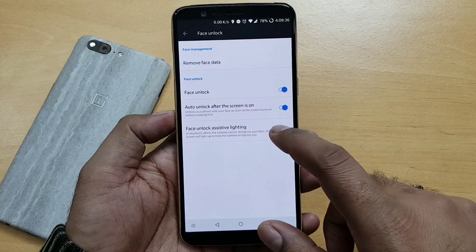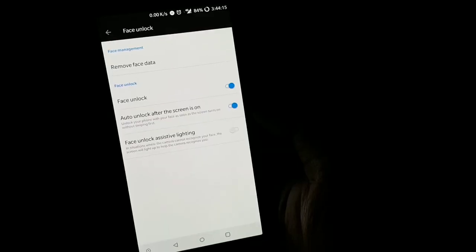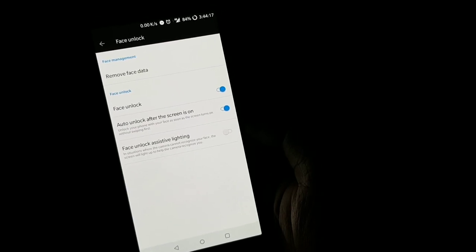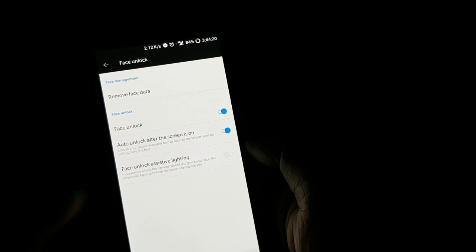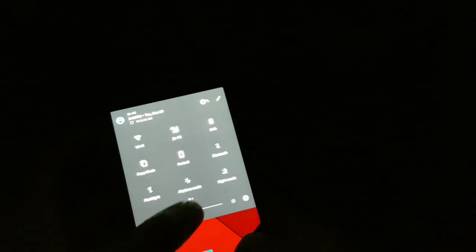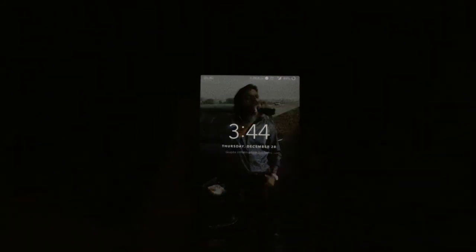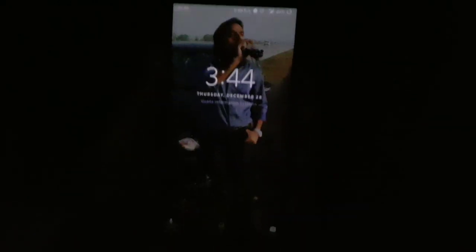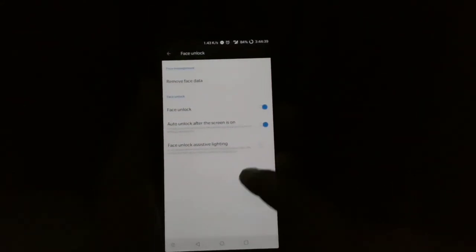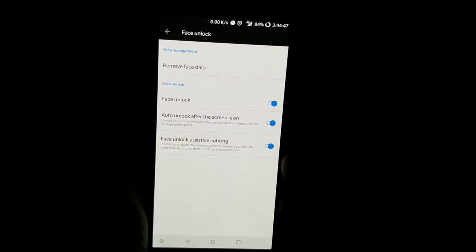I'm going to show a quick dark light test for face unlocking in a completely dark room. You can see I'm making the situation completely dark. I've turned off the face unlock assistive lighting feature — so it should not work here. I've reduced brightness too much. Trying now — it is not working, as you can see, from the same spot. Now I'm going to turn on the face unlock assistive lighting feature.